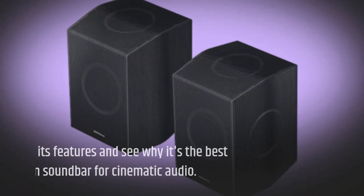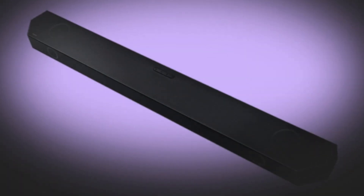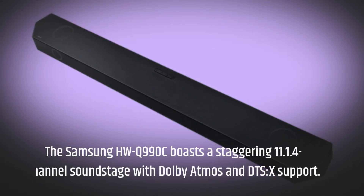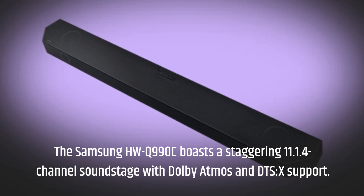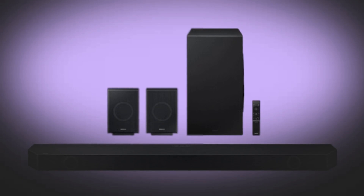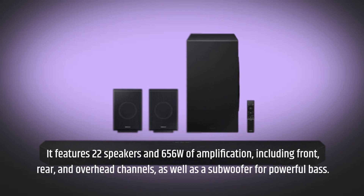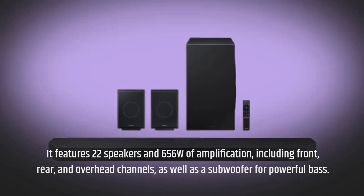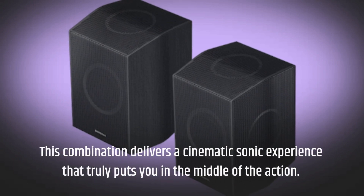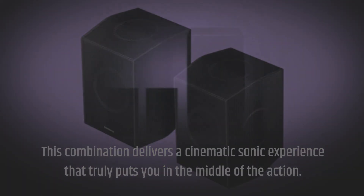Let's explore its features and see why it's the best modern soundbar for cinematic audio. The Samsung HWQ990C boasts a staggering 11.1.4-channel soundstage with Dolby Atmos and DTS:X support. It features 22 speakers and 656W of amplification, including front, rear, and overhead channels, as well as a subwoofer for powerful bass. This combination delivers a cinematic sonic experience that truly puts you in the middle of the action.